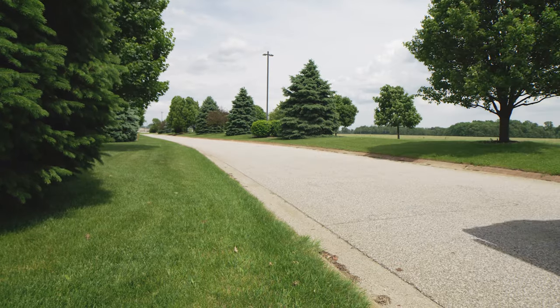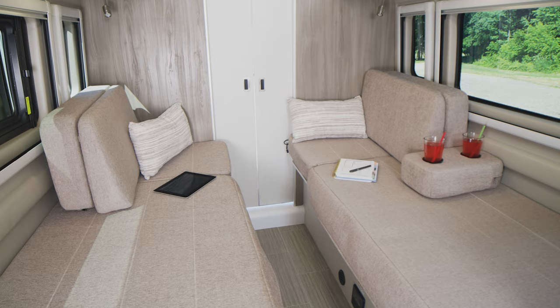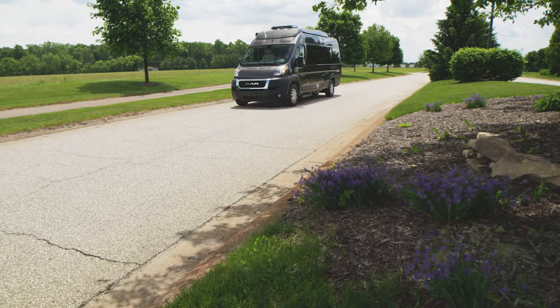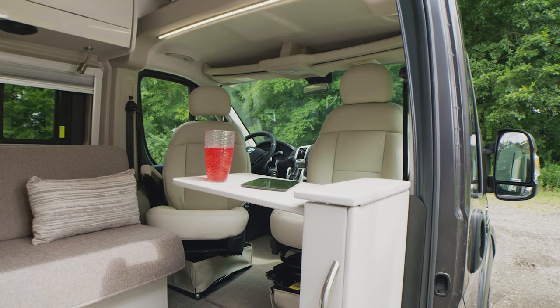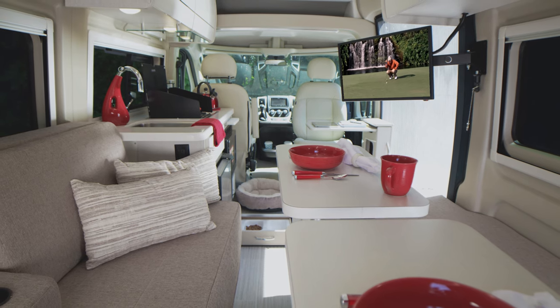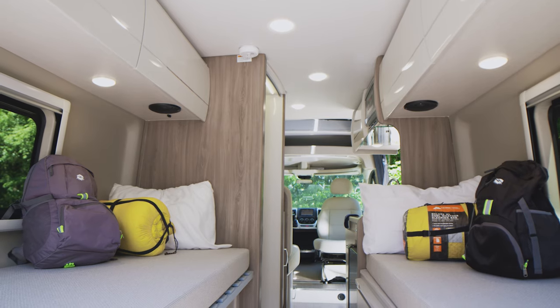With premium features, top-tier technology and comfortable surroundings, no matter where you happen to travel in a 2021 Talaro from Thor Motor Coach, you'll always be home. The Talaro comes in three magnificent floor plans, each well thought out for an unforgettable traveling experience: the 20LT, the 20KT and the 20AT.